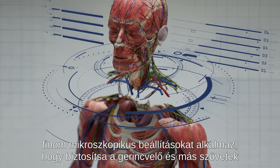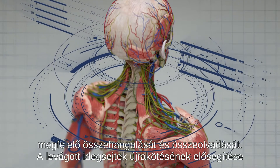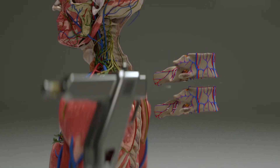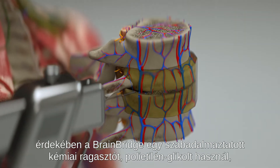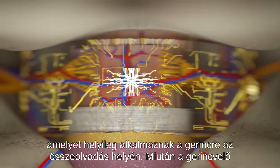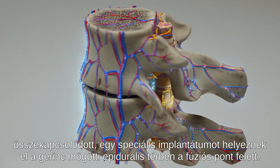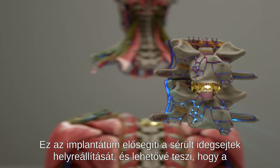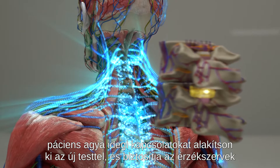The machine utilizes microsurgery techniques and delicate microscopic adjustments to ensure the proper alignment and fusion of the spinal cord and other tissues. To help reconnect the severed neurons, BrainBridge uses a proprietary chemical adhesive, polyethylene glycol, which is applied locally to the spine at the point of fusion. Once the spinal cord is connected, a specialized implant is placed in the epidural space behind the spine over the point of fusion. This implant promotes the repair of damaged neurons and allows the patient's brain to form neural connections with the new body and ensures that the sensory system is restored.